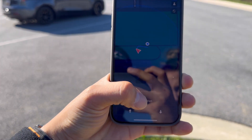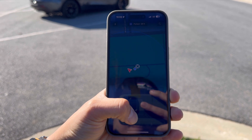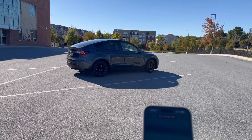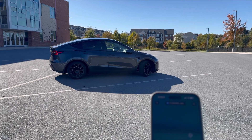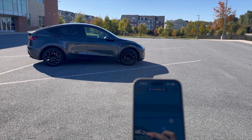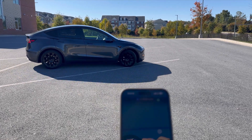Check this out folks — feast your eyes on this 2021 Tesla Model Y. It's not just a car, it's a spaceship on wheels. And the star of today's show: the summon feature. The summon feature in Tesla vehicles allows you to remotely control your car's movement using the Tesla app on your smartphone.